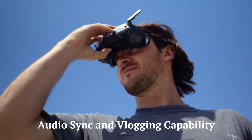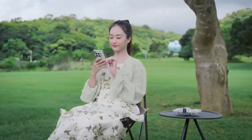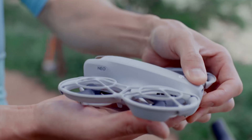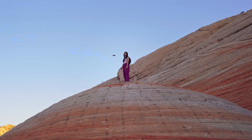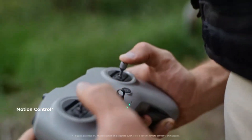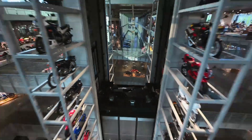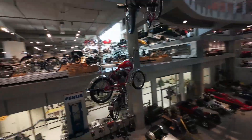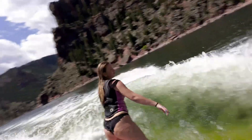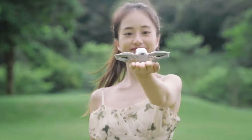Audio Sync and Vlogging Capability: One standout feature of the DJI Neo is its ability to sync audio from your smartphone or external mic using DJI's software. Since the drone itself doesn't record audio, the app intelligently merges sound captured on your phone during video recording, creating a seamless, vlog-ready video without extra post-editing. It's particularly helpful for travel content, commentary, or capturing ambient sound naturally. When paired with the DJI Mic 2, audio quality is significantly enhanced even at moderate distances. The feature also reduces rotor noise through intelligent filtering — a major bonus for content creators who value audio in a compact drone.